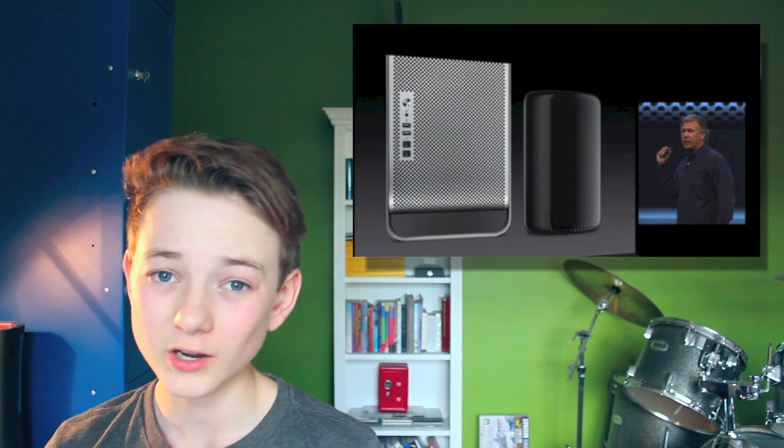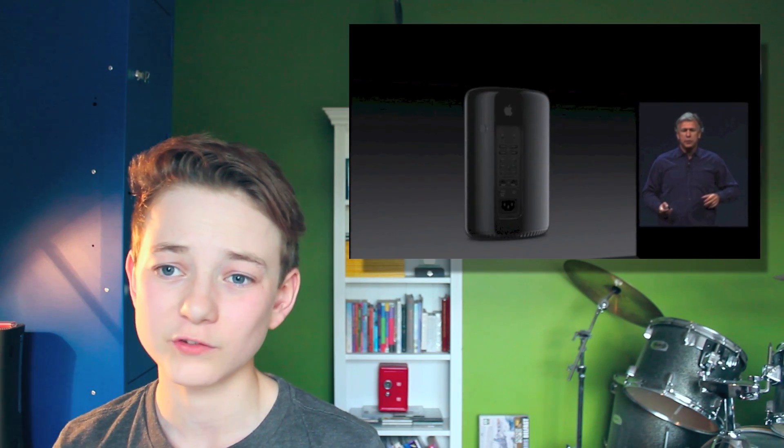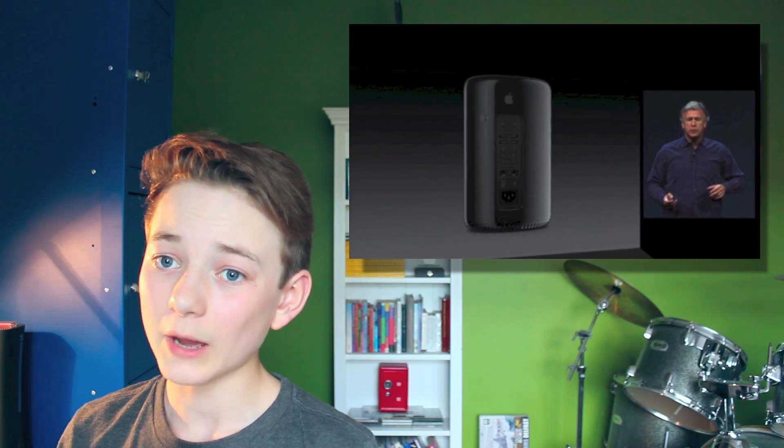Thank you for watching. Please subscribe, rate, comment, and like the Facebook page, which is Apple Tech Beast.